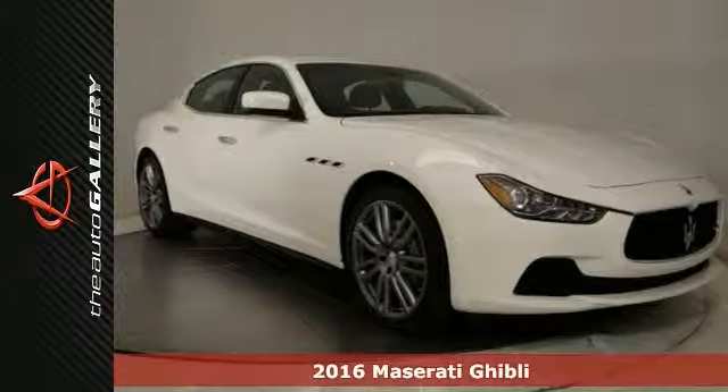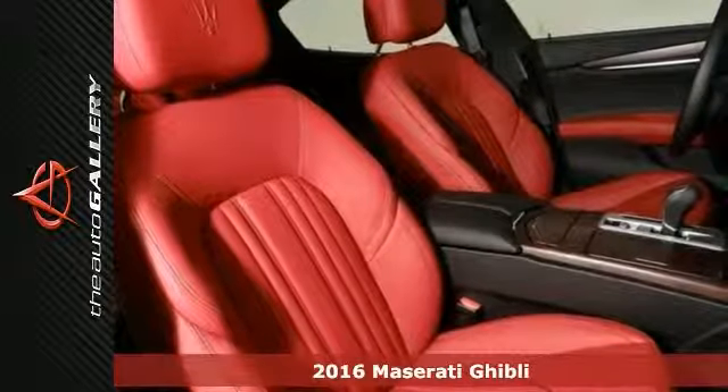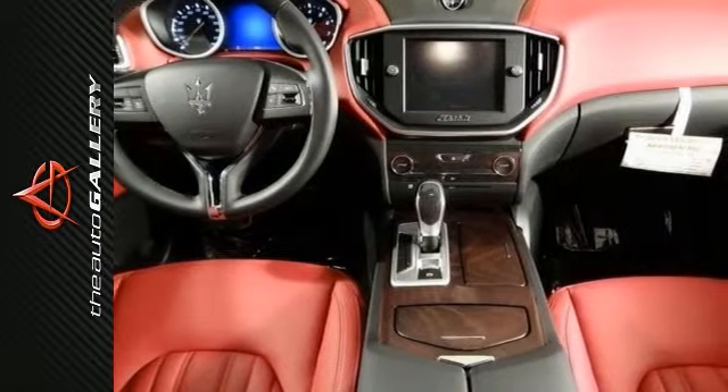It's a 2016 Maserati Ghibli sedan, for sale by Maserati Calabasas dealership in Calabasas, right off the US-101 at Parkway Calabasas, within minutes of Calabasas Commons.